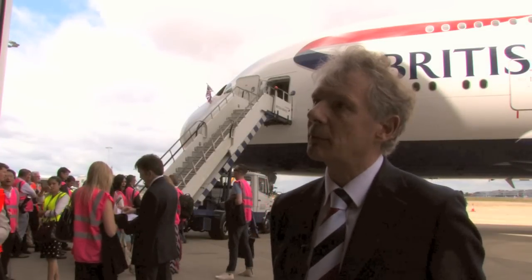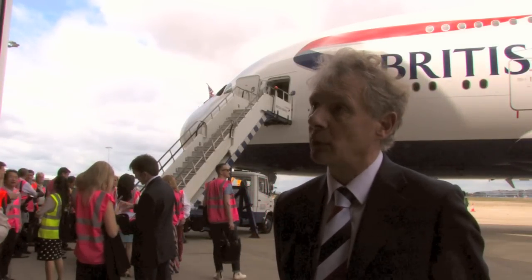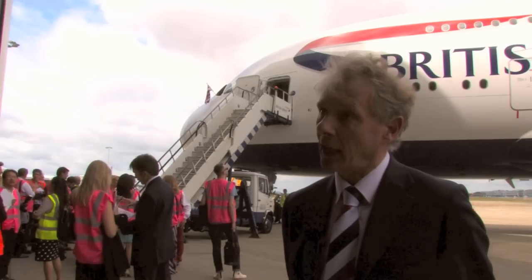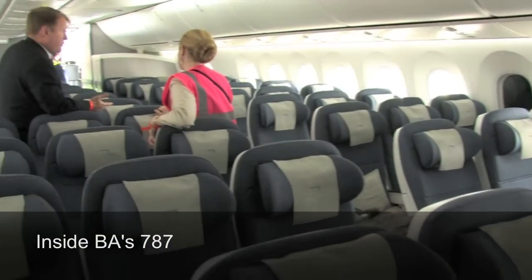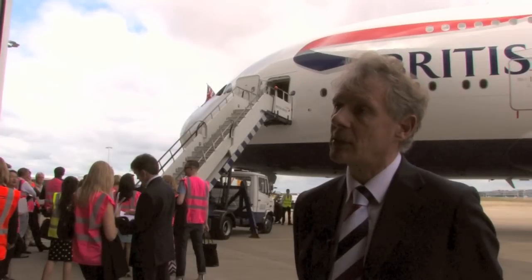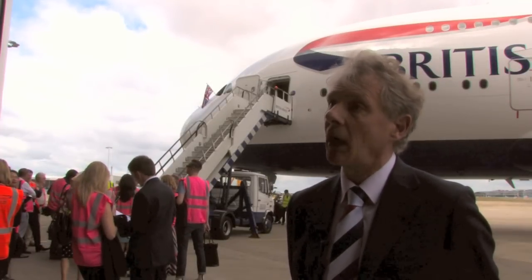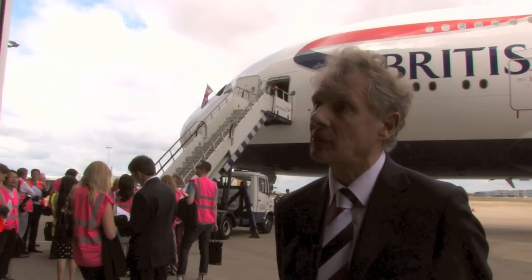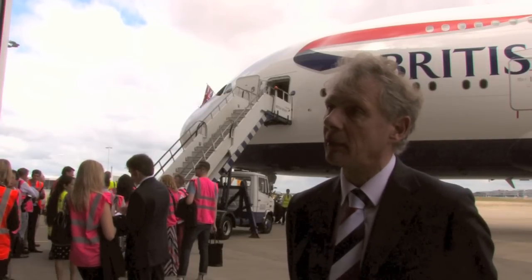For the 787, we'll do some short-haul flying initially, and then the first flight will be to Toronto, and the second one to Newark. All new ventures for British Airways. With the addition of slots through BMI, we can start new routes, and the 787-8s are ideal for the new route network that we'll be flying in the future.